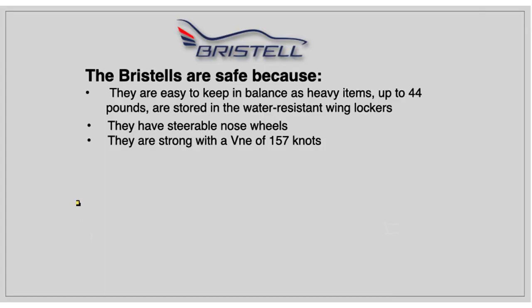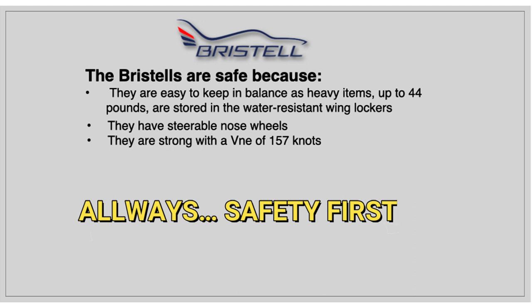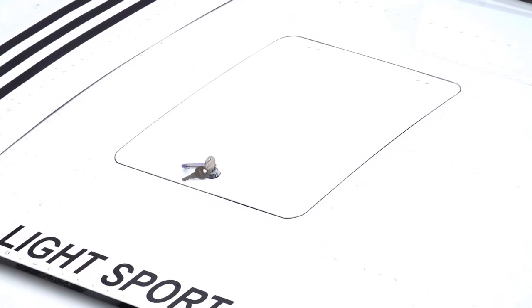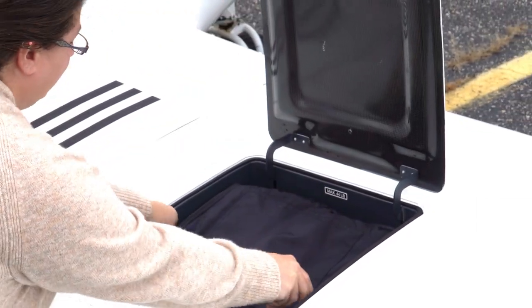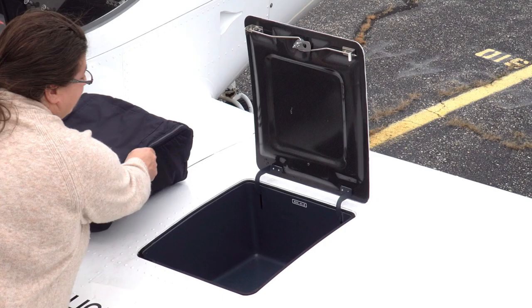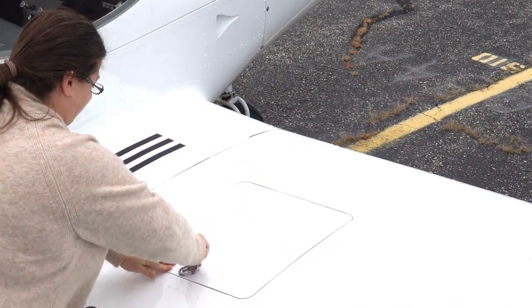Why do I believe the Bristels are the safest of all light sport aircraft? Because they are easy to keep in balance — heavy items, up to 44 pounds each, are stored in the water-resistant wing lockers. There are custom-made bags; if it fits in the bag, it fits in the wing locker. The wing lockers are right over the landing gear, right on the center of gravity, so any heavy items you put in the wings do not affect the weight and balance.